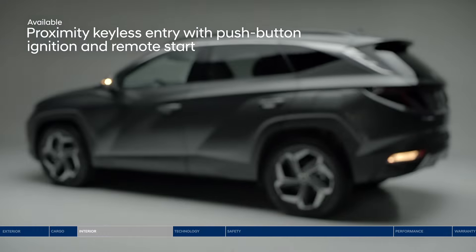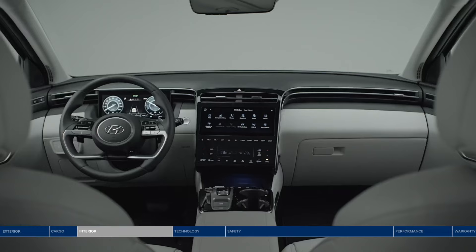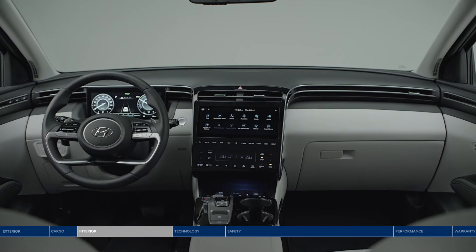Start the all-new Tucson remotely from the key fob. Open the door and experience the redesigned, spacious, and streamlined interior.